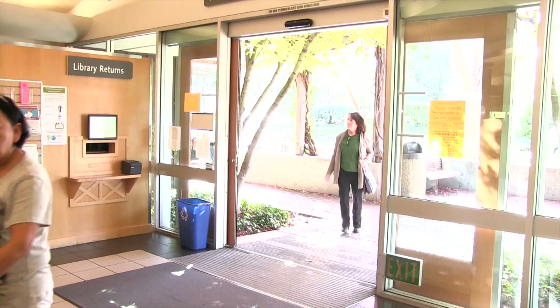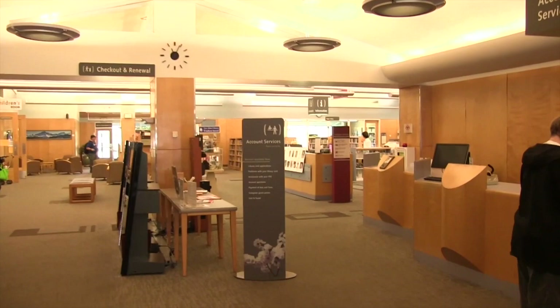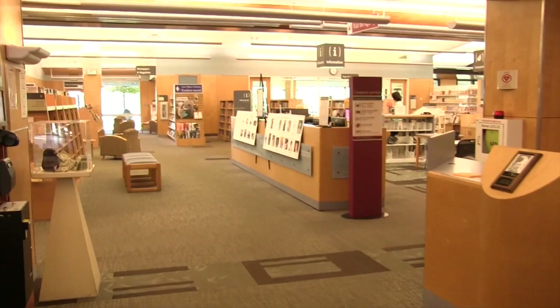We're about to observe the library patron entering her natural environment. Margaret is likely to engage in a variety of activities during her time here. She immediately sees the directory sign, which guides her to her first stop in the adult area. Along the way, she observes the account services guide. She may not visit there today, but she knows what's available next time she journeys into the library.